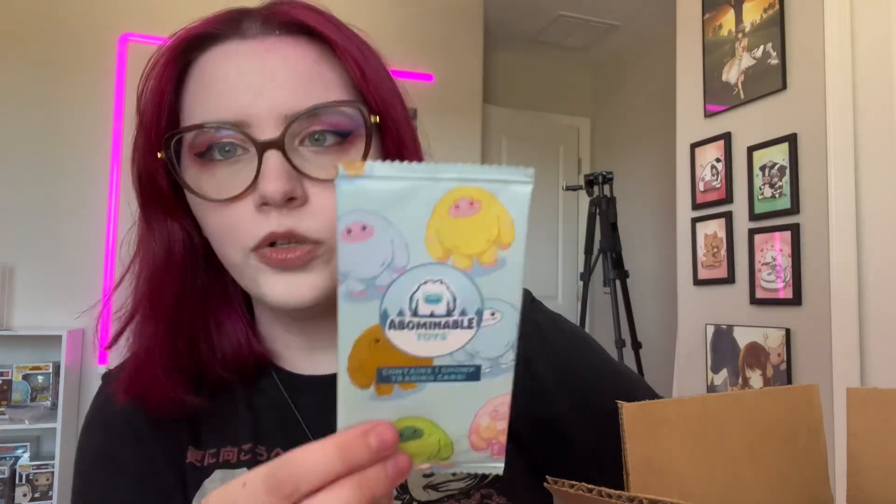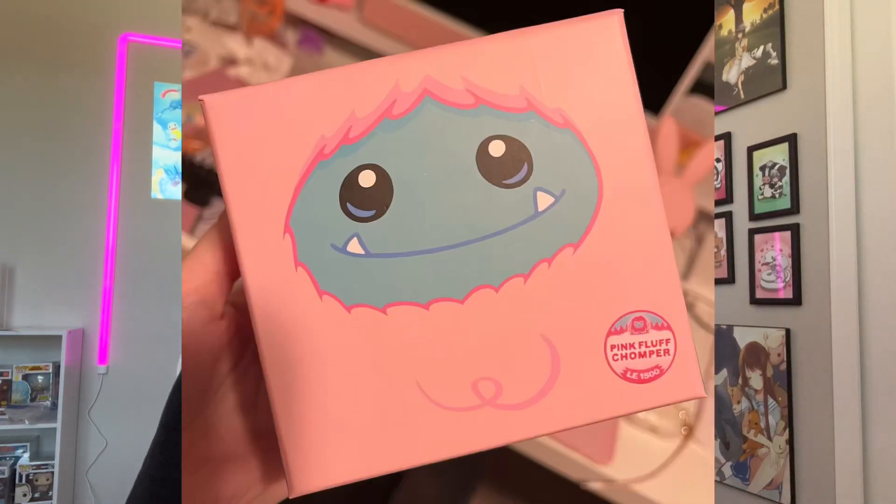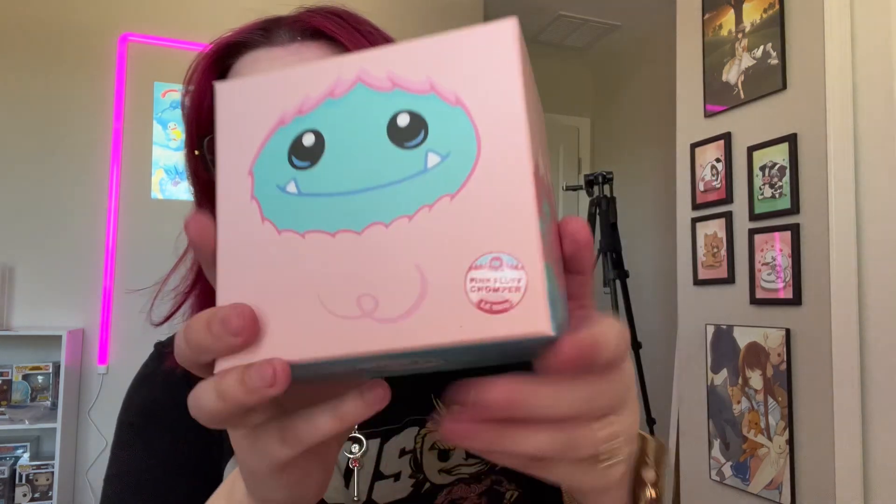If you've watched my previous videos you know that I usually suck at opening packages — I've gotten a lot better. Oh, look at this! If you spend over a certain amount of money you get a free card with it, so that was cool. I'll decide whether to open it in a second. This is the Pink Fluff Chomper, limited edition of 1500.